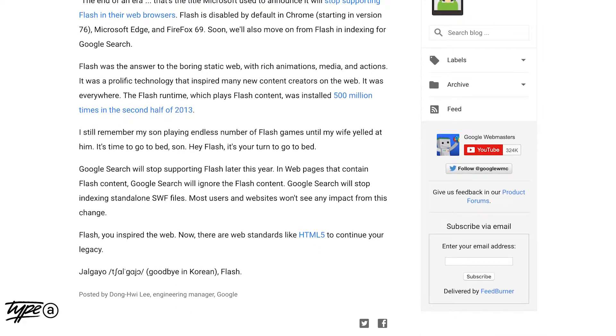We all know that Apple devices don't even show Flash content, so now Google has officially started to remove support for the technology and says they're going to stop indexing all the Flash content by 2020. So if you've got Flash content on your site, here are some things you will need to do.